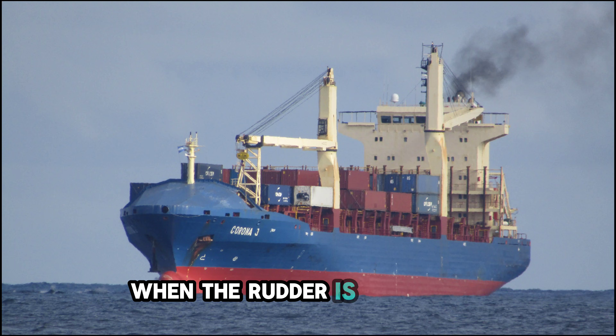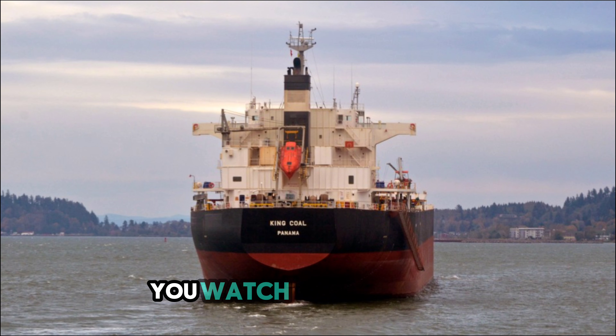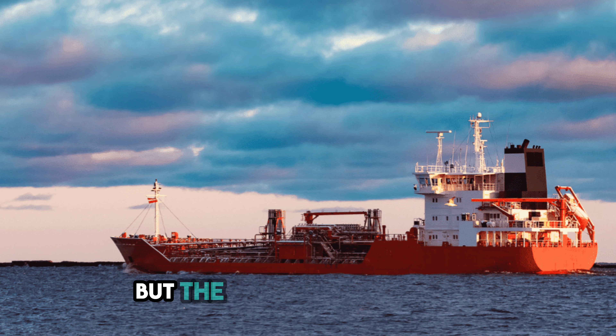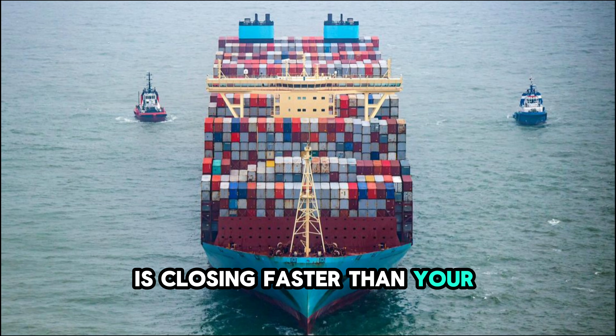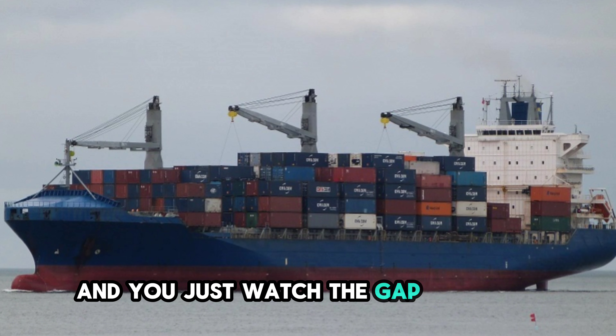Any sailor knows the feeling when the rudder is hard over, but the ship refuses to answer. You watch the gyro card, waiting for that first degree of swing, but the numbers stay frozen. The hull is sliding sideways, pushed by invisible forces, and the distance to the approaching steel bow is closing faster than your calculations predicted. The bridge goes quiet, and you just watch the gap shrinking.